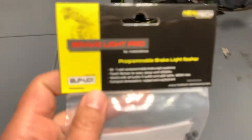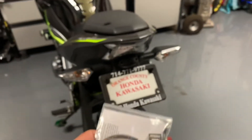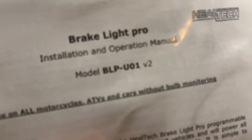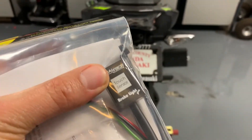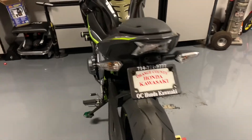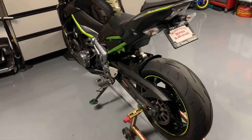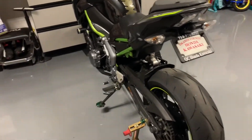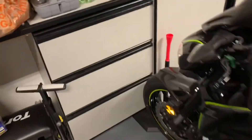So that's one project. I also bought this Brake Light Pro from Heel Tech. What this does is it turns your brake light into a strobe situation. I need to get the specific one for the bike — this is model BLP-01 version 2. It's got all these different settings where you can have your brake light do different strobe patterns as you're stopping, which I really like. I think it increases safety because it really makes it stand out, plus it's super cool. I'm going to be installing that tonight too.